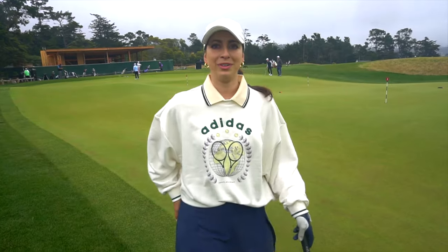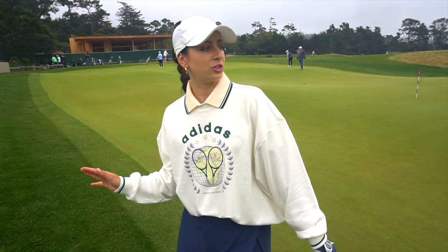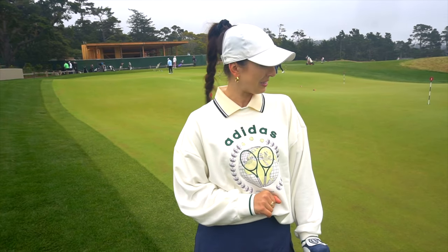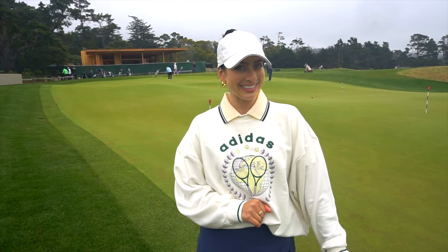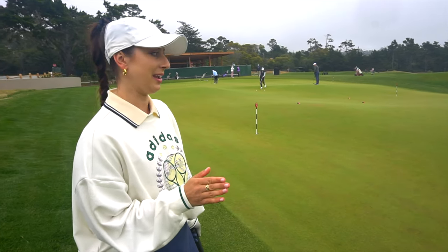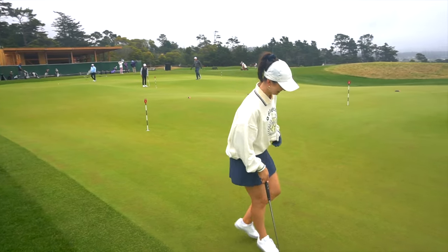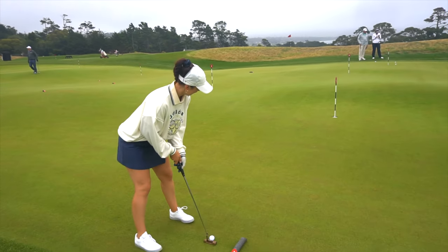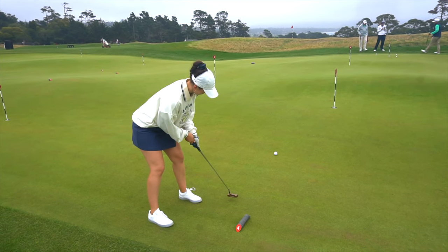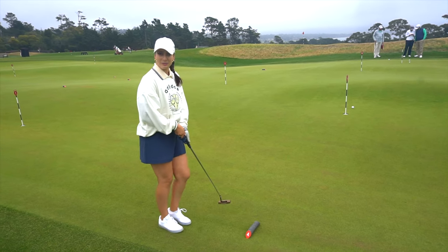Where have you been all day? I'm just at this 20,000 square foot putting course. We're at hole four, which is definitely a birdie opportunity or hole-in-one opportunity. I will take a two-putt.